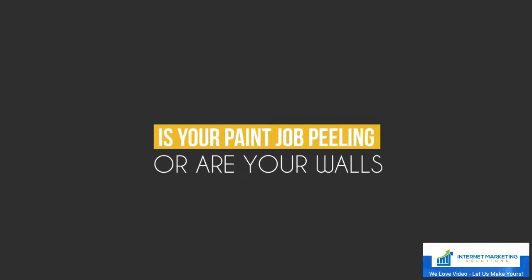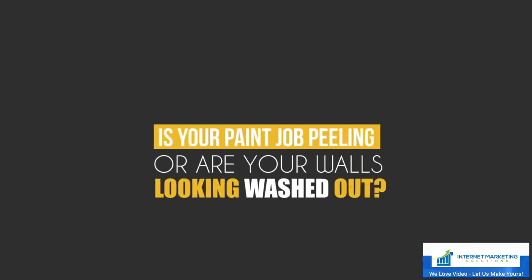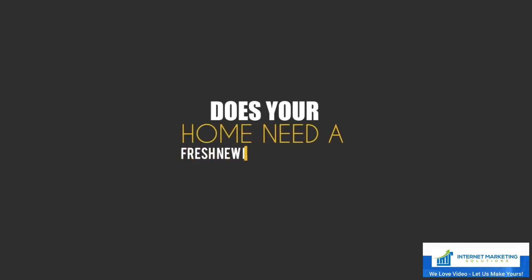Is your paint job peeling, or are your walls looking washed out? Does your home need a fresh new look but you just don't have time to do it?